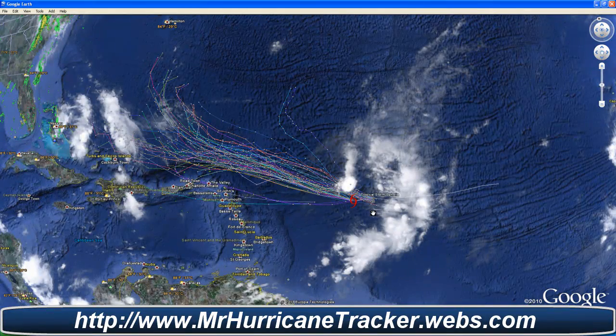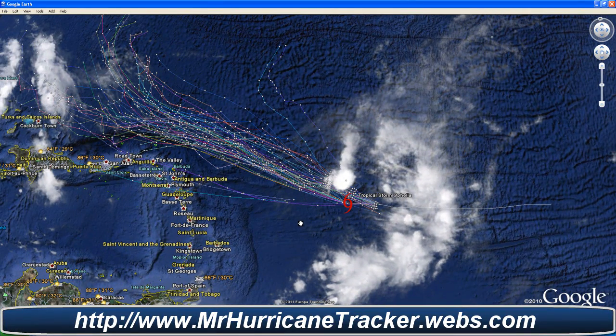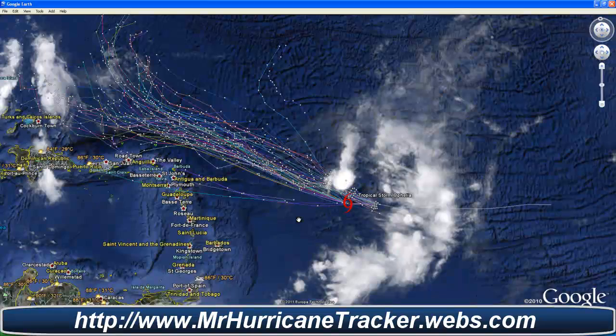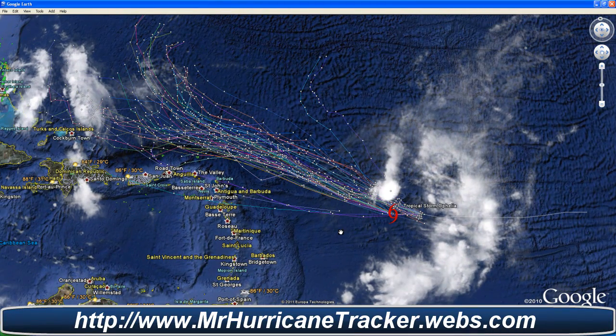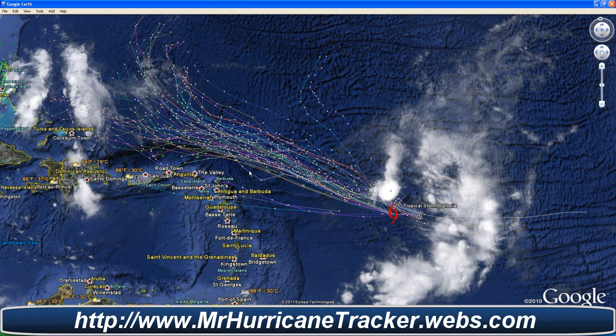Looking at Tropical Storm Ophelia out here in the Atlantic, it looks like it's actually diminishing in size due to the environmental conditions. It looks like it will be dropping into a tropical depression. Even so, that is good news because it looks like it's going to continue to move west-northwest, and in a couple of days change its path to a west-northwest path, staying further north of most of these islands, according to most of the spaghetti models.